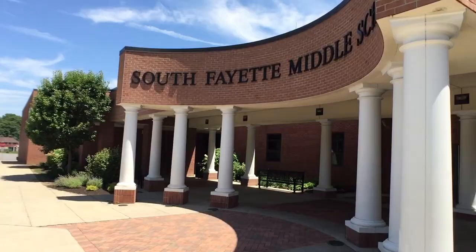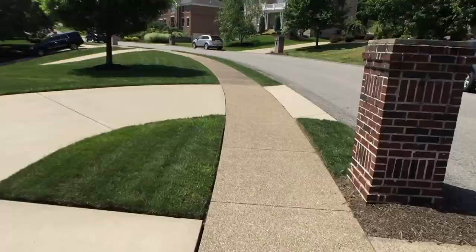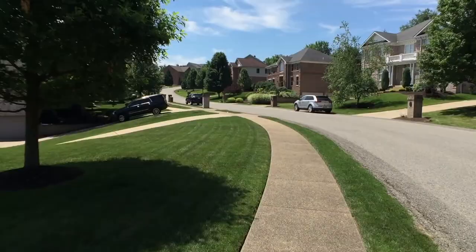It's about five minutes from the South Fayette School campus and puts you pretty close to Robinson too. There's also a great sidewalk on the side of the road here, so whether you're pushing your kid in a stroller, you're a jogger, or you just want to head over to your neighbor's house, it's so convenient.